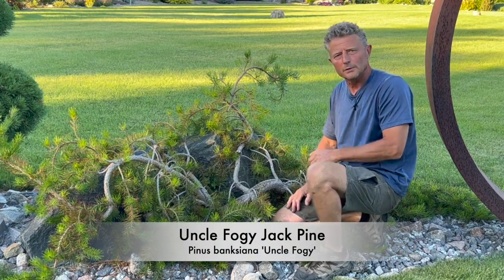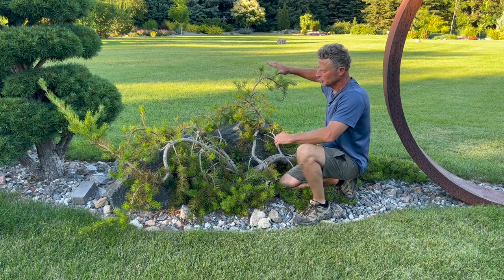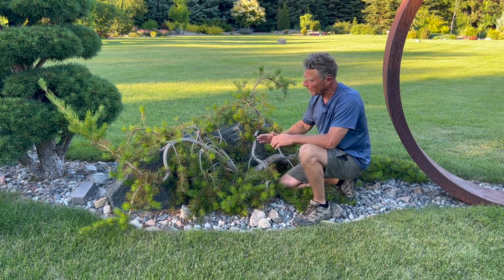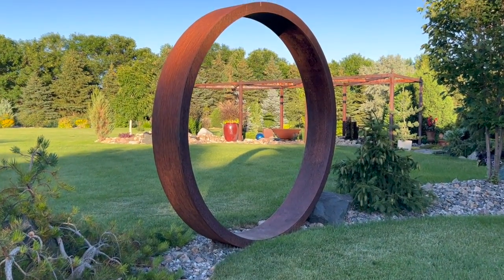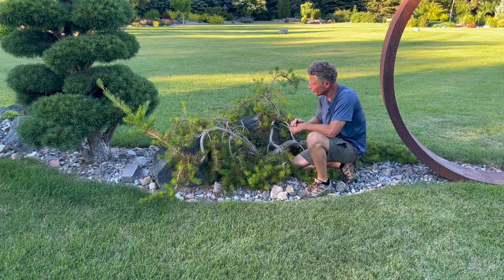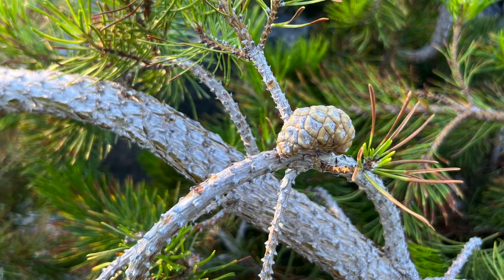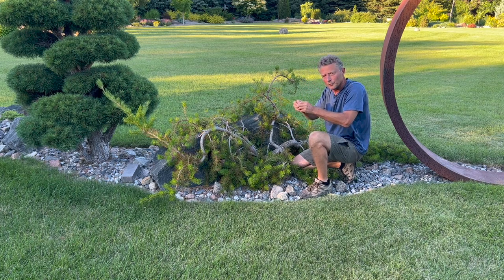Here we've got Uncle Foggy jack pine — what a great name! Very unique, just wild — goes wherever it wants in a twisting type fashion. I plan on putting some kind of a fence post or support to kick those branches upright. I might even try to train it up and over the top of this circle. I'm noticing this pine has a little bit of an off color, a little towards yellow especially coming out of winter. The jack pine cones need fire to actually release those ovules — if you collect one, throw it in your wood stove with a glass cover and you'll see those ovules slowly release.